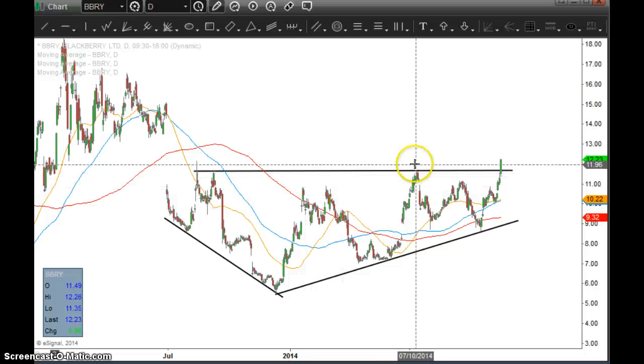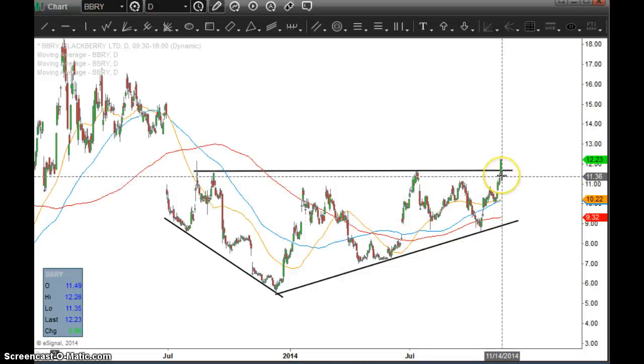The stock continued to try to push past this area and every time it failed. But ultimately, finally now, it's actually breaking above. We also have supportive news flow that is of course causing the stock to move in the right direction.